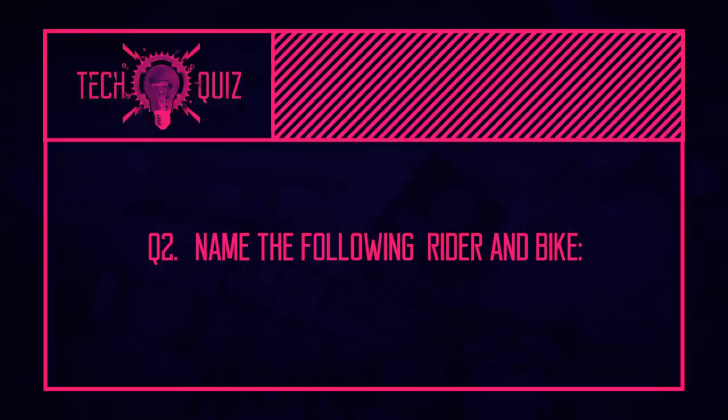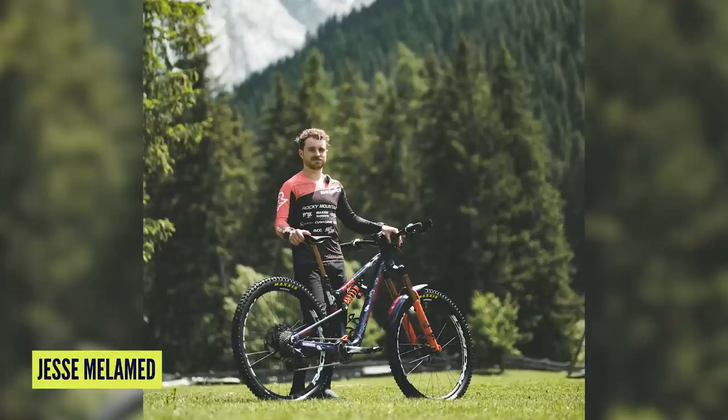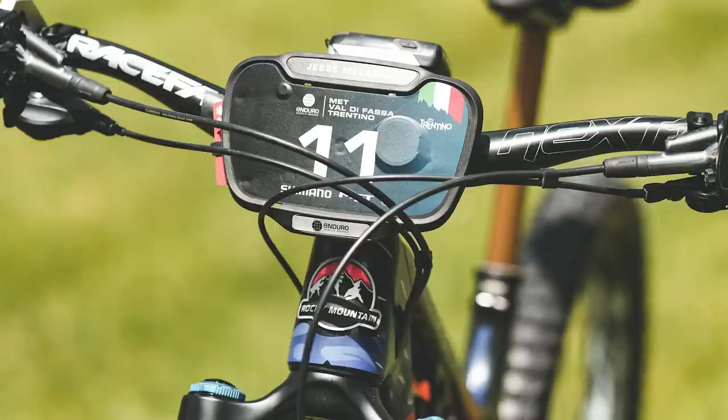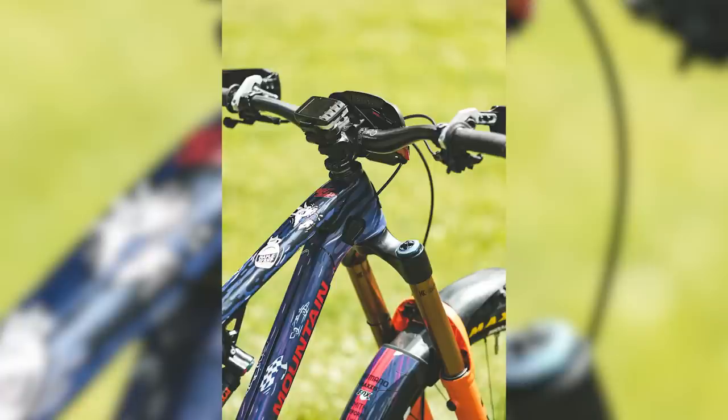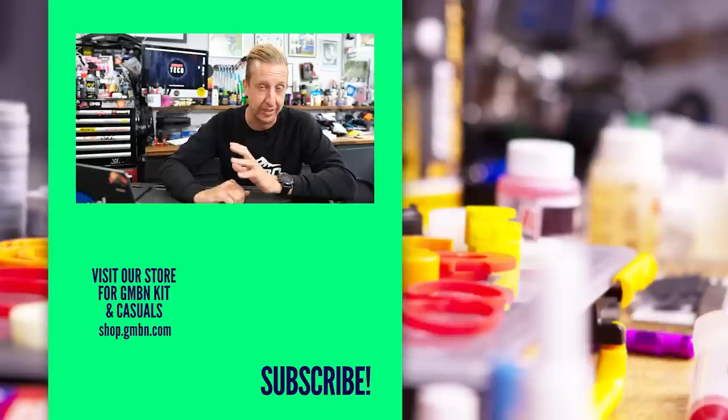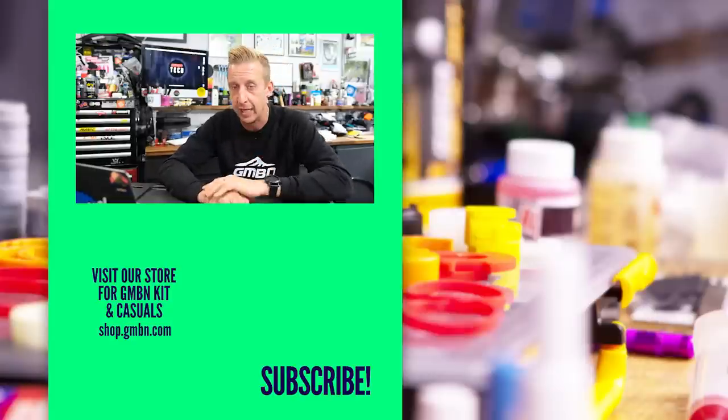The last quiz answer: name the rider and the bike in the image. It's Jesse Melamed on his Rocky Mountain — super nice guy, super nice bike. I've done a bike check with him that will be popping up on the GMBN Tech channel soon. His cockpit setup reminded me of a Moto Enduro bike — his display, guards, everything compact and integrated, just looks mega interesting. Keep an eye out for that bike check on GMBN Tech.